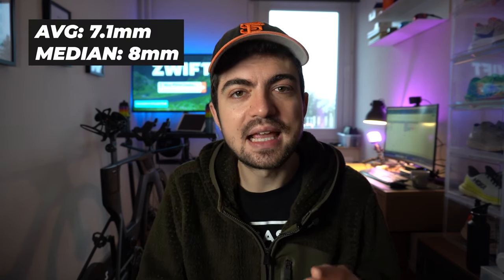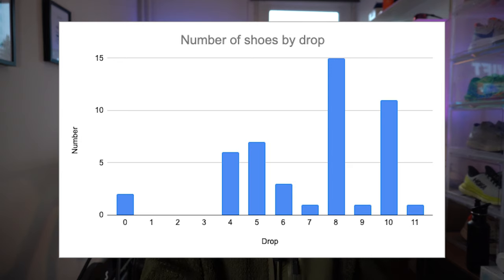First, let's look at the drops. The average drop for all the shoes I tested this year is 7.1 millimeters, and the median drop is 8 millimeters. You can see the distribution chart on screen. The highest number of shoes had a drop of 8 millimeters, which makes sense — it's a number that works for a wide range of runners, so I understand why companies use it, and it's reflected in the data.